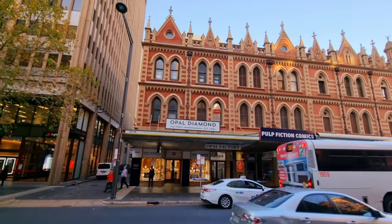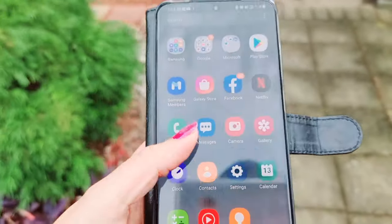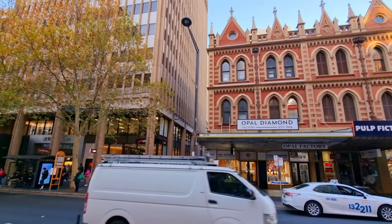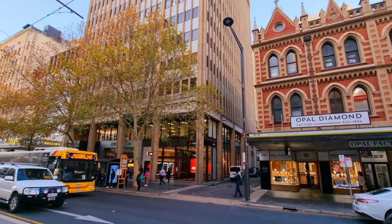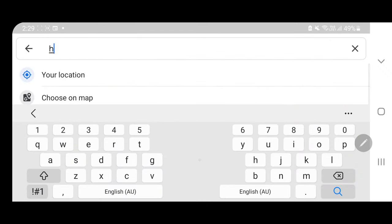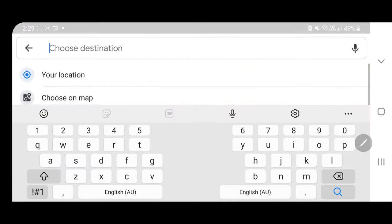There are plenty of public transportations available in South Australia. Just bring your smartphone and download Google Maps if you don't have it already. To use Google Maps, click the blue 'Go' button, then choose your starting point, type your location, and then type where you are going in the 'Choose Destination' field.